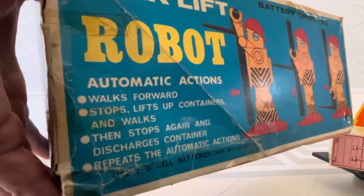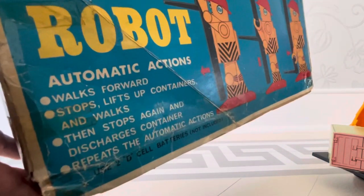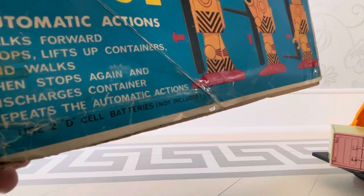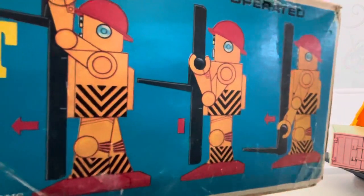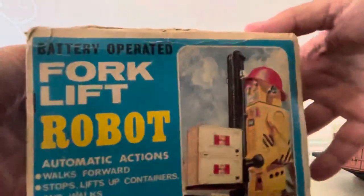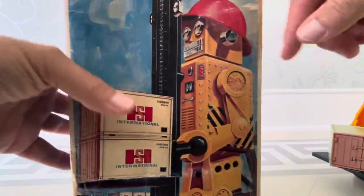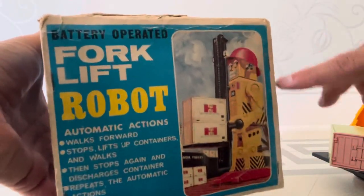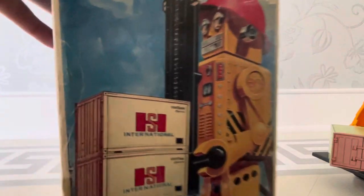Here's the side panel. It tells you the forklift robot has automatic actions: he walks forward, he stops, he lifts up the containers and walks and stops again, discharges the containers, repeats the automatic action — all with two D cell batteries. Thank God they're not lithium. And that shows you the positions. Here is more of the same graphic — sometimes they just shrink it down and put it in a little window and utilize it again. That's a cheap way out, same with the side panel, but nothing wrong with that because this graphic is spectacular.